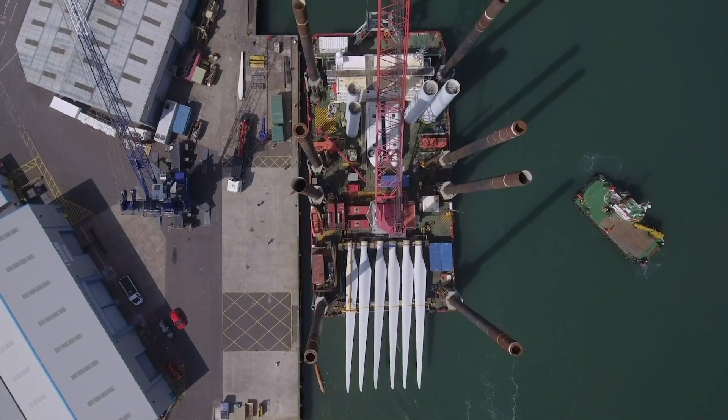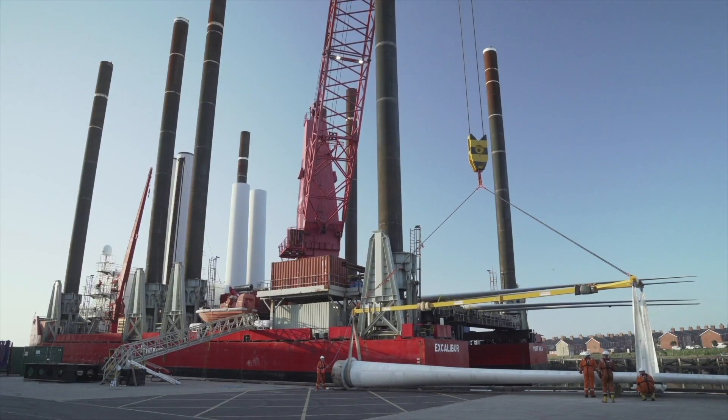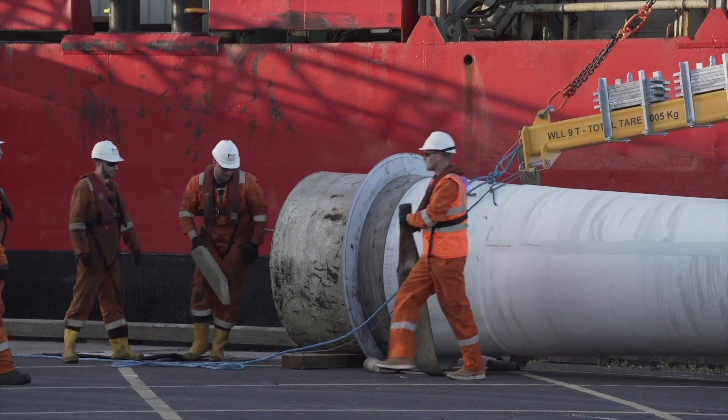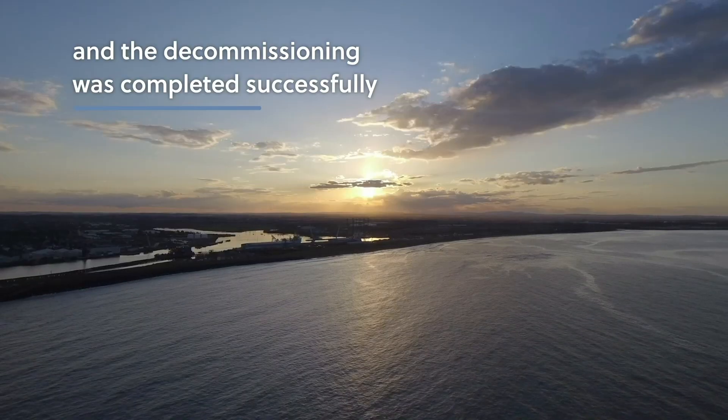Fugro provided RWE Renewables with surety of delivery through our intimate knowledge of the project. The decommissioning in 2019 marked the completion of the asset's life cycle.